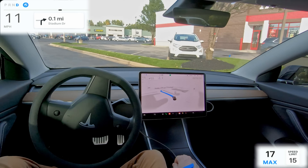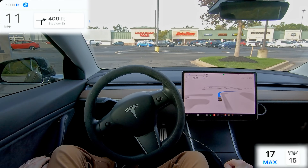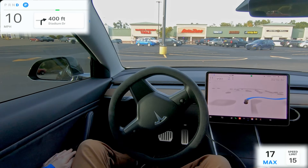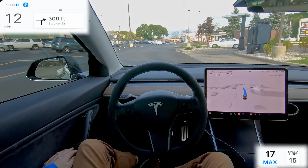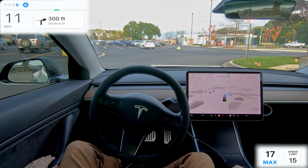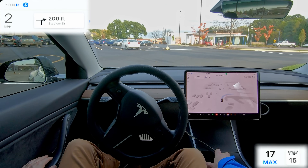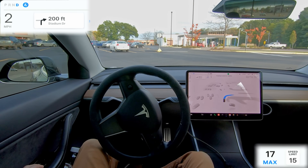In 500 feet, turn right onto Stadium Drive. Hey everybody, welcome back to another full self-driving beta video. My name is John and welcome to my channel. If you're new, Tesla posted a video this week of full self-driving beta in action without the driver touching the steering wheel at all.